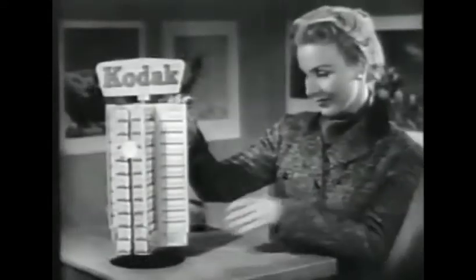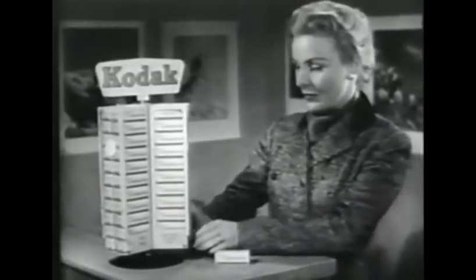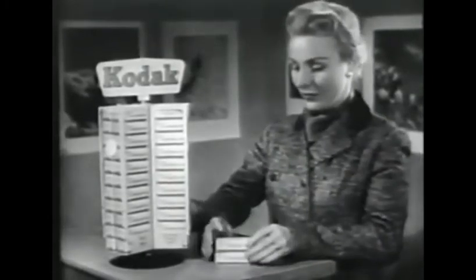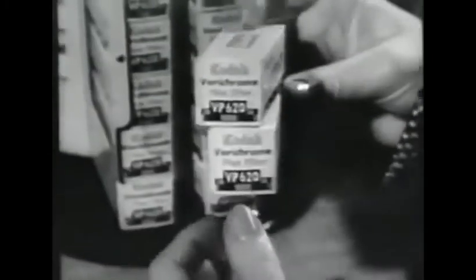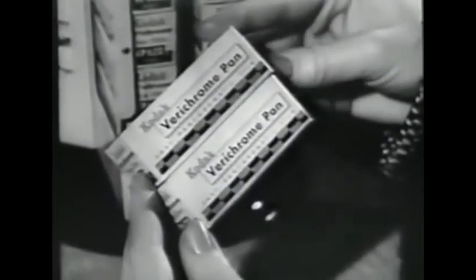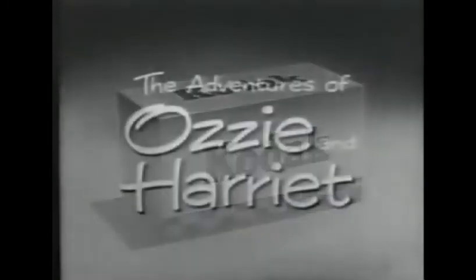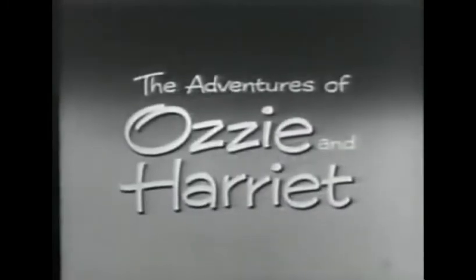To keep your family news up to date, why not take some pictures this weekend? Make a note right now — pick up a roll or two of dependable Kodak film, the film in the familiar yellow box. And now Kodak invites you to enjoy The Adventures of Ozzy and Harriet.